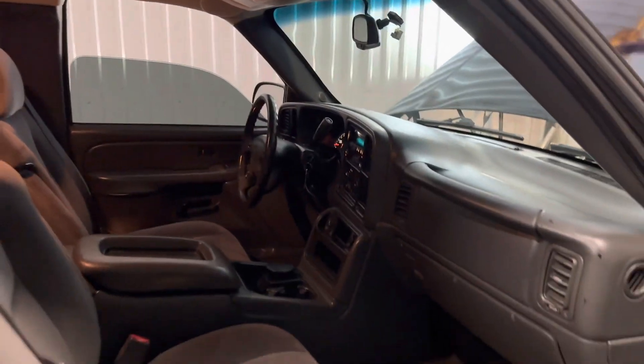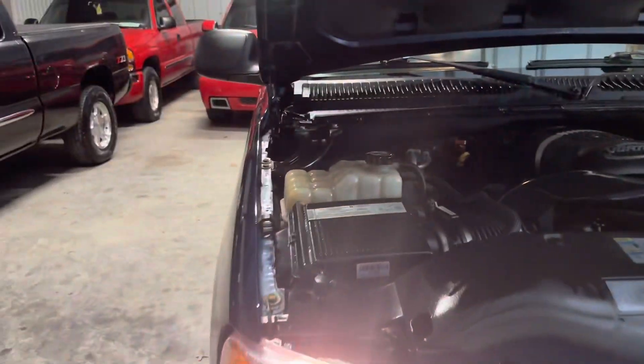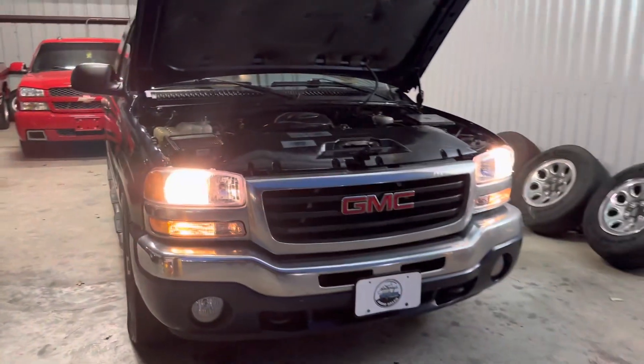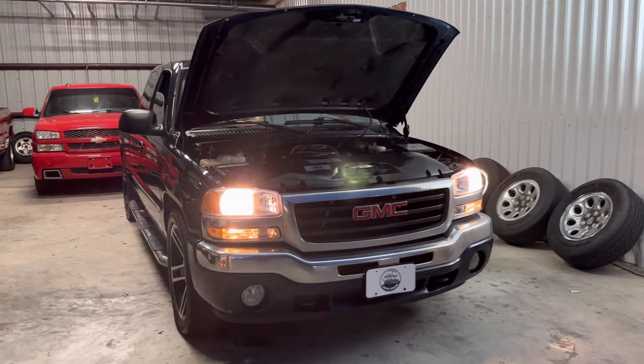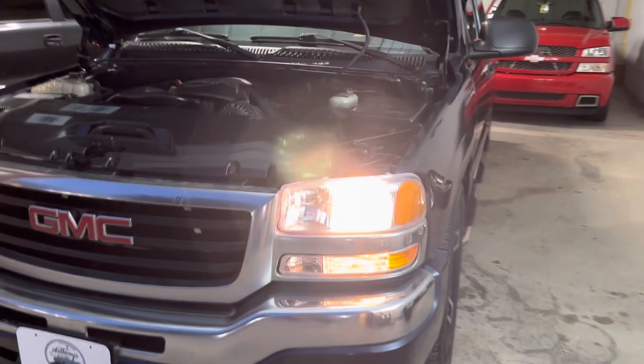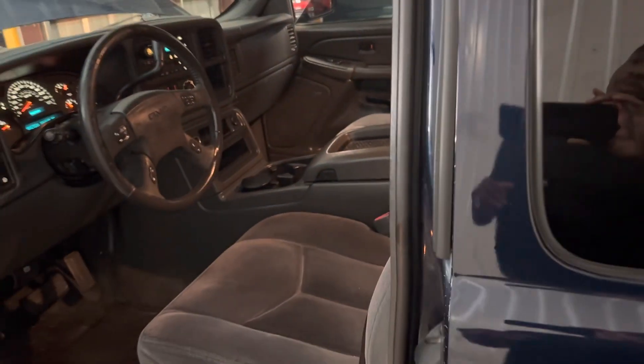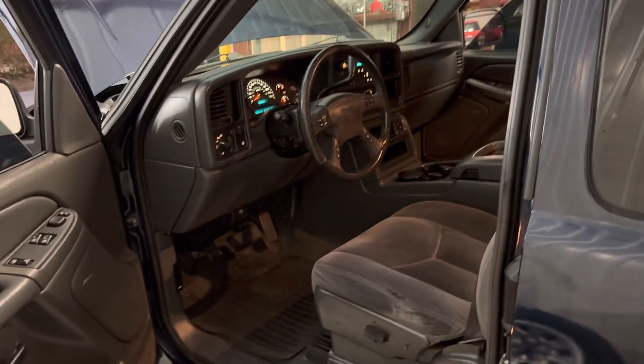I just wanted to do a quick walk around on this truck. If you are interested, this truck will be posted tonight for $8,500 plus TTL. If you are out of state, I will not charge you TTL — it will be $8,500 out the door. If you're interested or got any questions, give me a shout. Feel free to comment on any of my videos — I'm always all ears, very open-minded. I appreciate you guys for tuning in to my channel. J Anthony out, y'all take care.